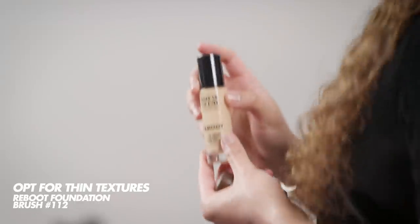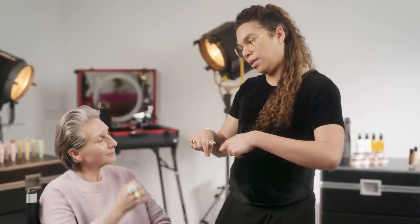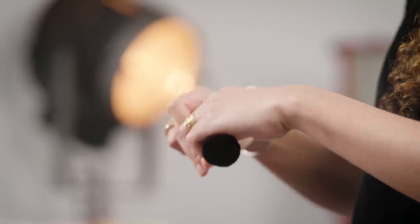Mistake number three is to use too powdery or glittery complexion products on your skin. It's better to use thinner textures and thinner complexion products on your skin after 40. If you use products that are too thick for your skin type, they are going to sink into your fine lines and wrinkles. So I'm going to use the Reboot foundation — it is a skincare-infused foundation that will reduce the appearance of fine lines and boost your hydration. I'm going to apply it with brush 112, which is designed for this foundation. One to two pumps is completely enough, depending on how much coverage you want. Starting from the center of the face, with the nose going outward.